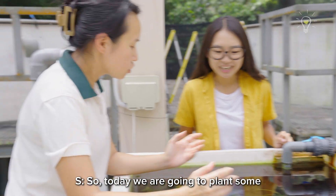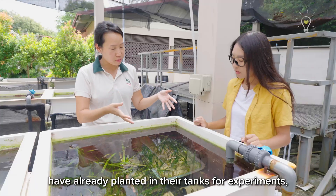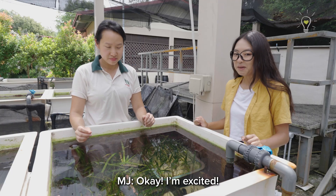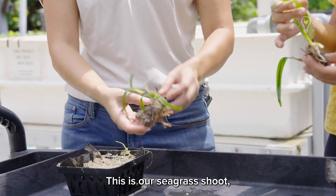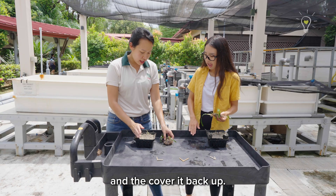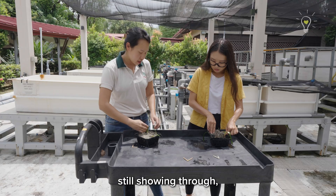Alright Sam, what are we doing today? So today we are going to plant some seagrass for seagrass restoration. As you can see here, this is some seagrass that our partners at NUS have already planted in their tanks for experiments. But when we do restoration, we'll be planting them in the field. We're going to demonstrate how to plant seagrass using the shoot-based method. This is our seagrass shoot — the sickle seagrass or Thalassia hemprichii. What we're going to do is dig a hole in the sand, place the shoot in, cover it back up, and pin it with this wooden chopstick pin. Make sure that the leaves are still showing through because that's where they photosynthesize.